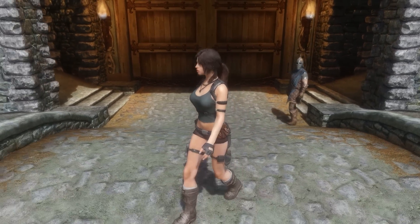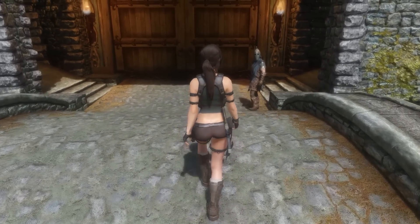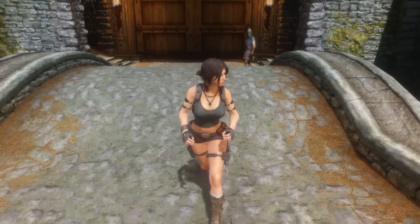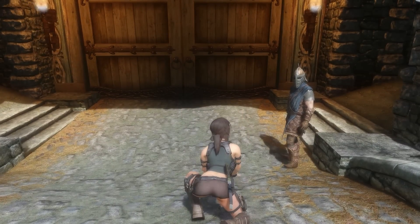Most other nerdy, geeky guys my age probably wished or dreamed about marrying or having sexy time with Laura Croft 10 or 15 years ago — when gaming started to get popular and we started getting 3D models and pointy boobies.